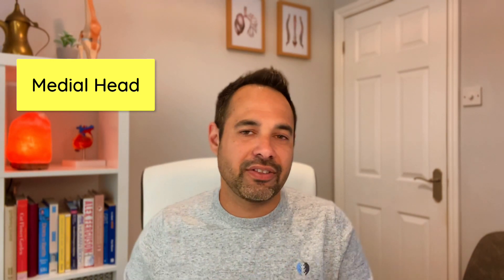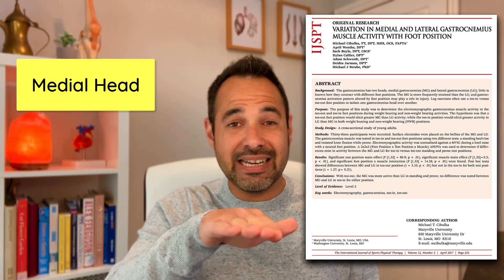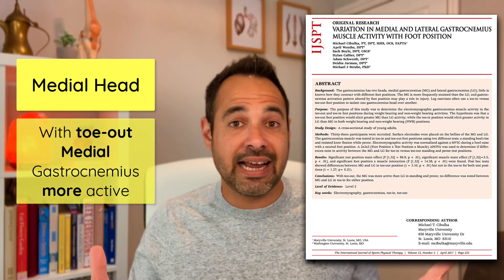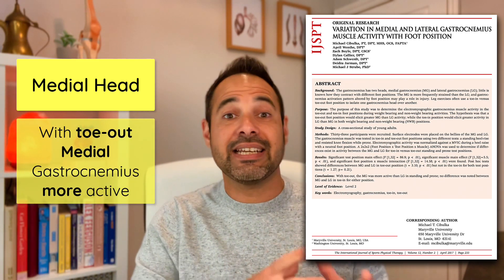Hsu and Chang in 2021 highlighted that this could be because there is more muscular activity at the medial head than the lateral head. Sibulka et al in 2017 also highlighted that when the foot is in an everted or toe-out position — which we see a lot in day-to-day activity — the medial head is more active than the lateral head, which could explain that prevalence in injuries.